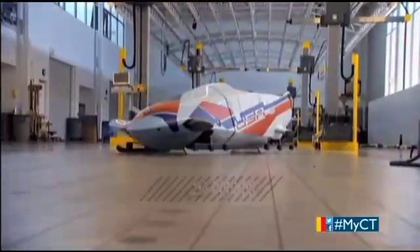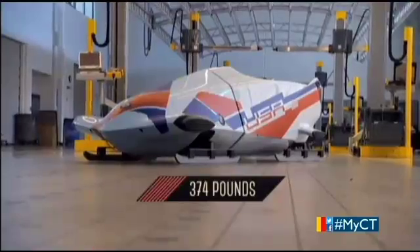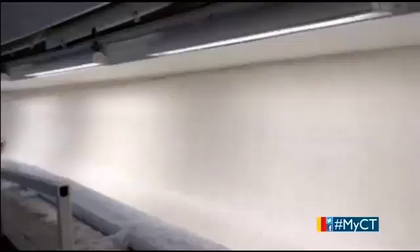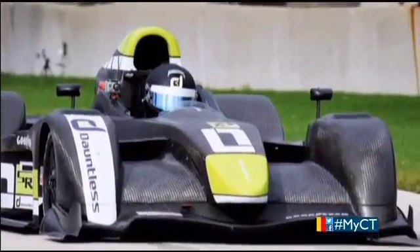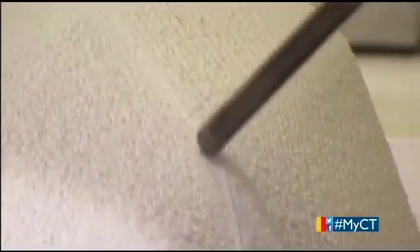Rules require that a two-man bobsled weigh no less than 374 pounds when empty, and 860 pounds with crew and equipment. To make a faster sled but stay within the weight restrictions, Scully utilized his prior experience as a race car designer, incorporating lightweight materials such as carbon fiber and Kevlar, and fashioning them into a sleeker and more aerodynamic sled.